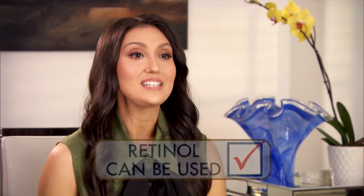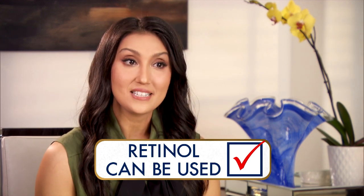First question: sensitive skin cannot tolerate retinol. That's a myth. Retinol, which increases cell turnover and stimulates collagen, can be used on sensitive skin. The strength and frequency just needs to be adjusted for sensitive skin types.